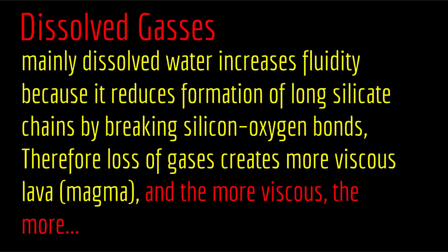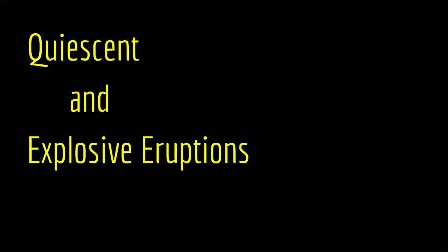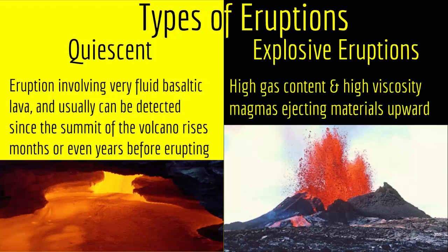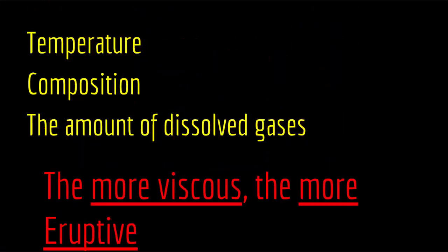And this is how gases affect the eruptive properties of a volcano. And with this we come to the end of our lecture.